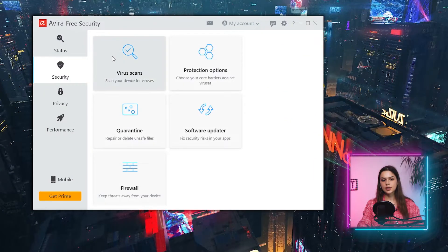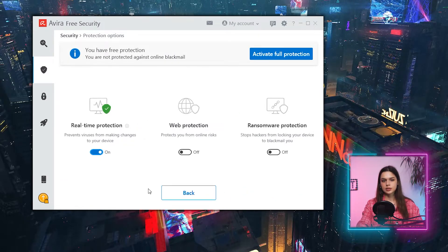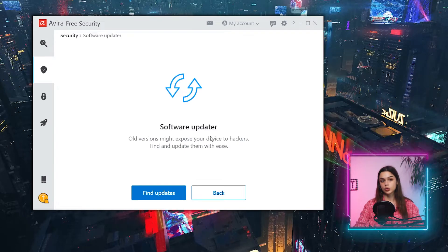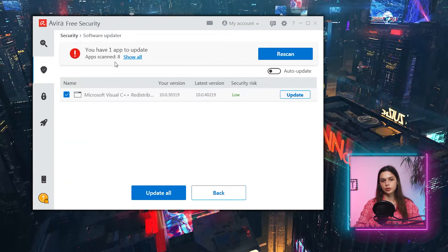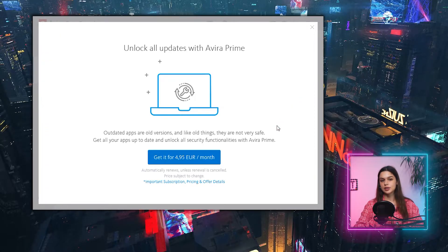In the Avira free edition there are more tabs besides antivirus, so we have to explore them all. Web protection and ransomware protection modules are reserved for Avira Prime paid subscribers. In the security tab, alongside virus scans and quarantine, there's a software updater tool. Scanning found one update — Microsoft Visual C++ redistributable, which is not crucial — and eight applications were scanned. But to actually install updates, I have to purchase Avira Prime, so no updates can be conducted.